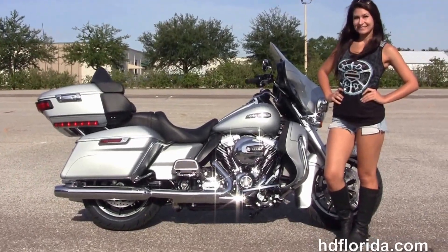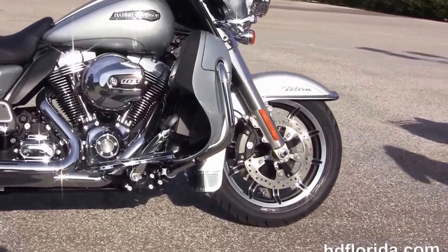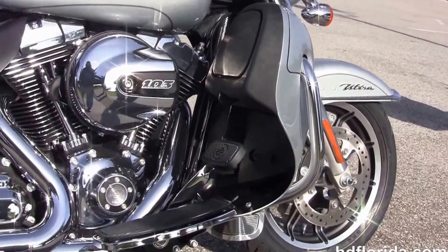This Ultra starts out front with the 49mm front forks, the chrome trim low profile front fender, the black and brushed 17 inch impeller wheels with floating rotors and 4-piston Brembo calipers.